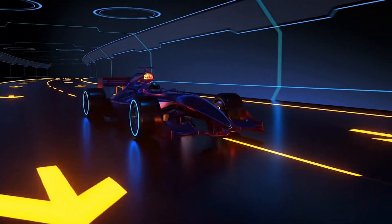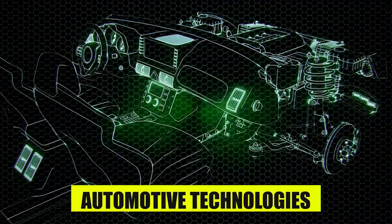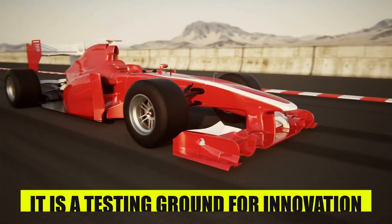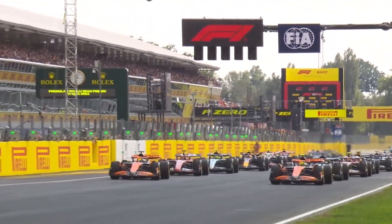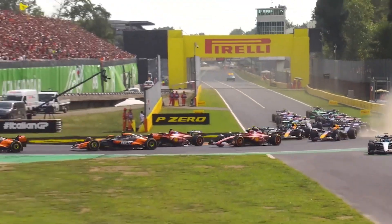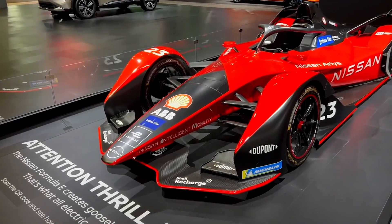Formula 1 has, over the years, been used as a proving and development ground for highly advanced automotive technologies. The racetrack, therefore, is more than merely a competition of speed — it is a testing ground for innovation. The breakthroughs made in the high-pressure world of Formula 1 racing have directly affected the development of the automobiles we drive daily today.